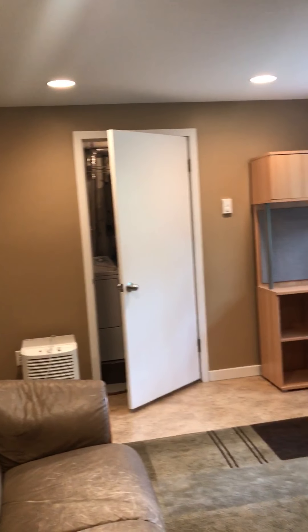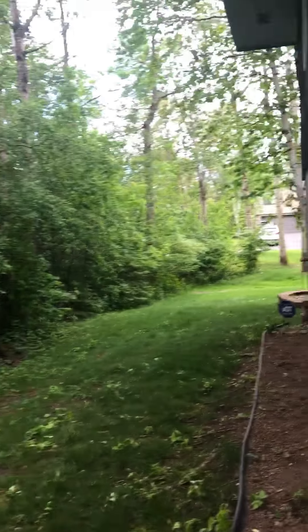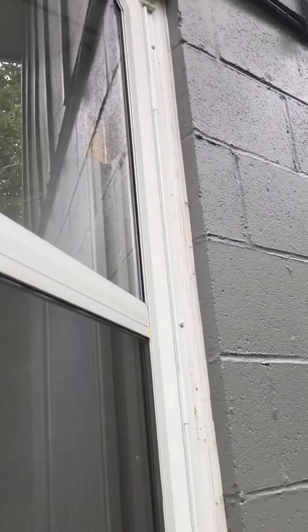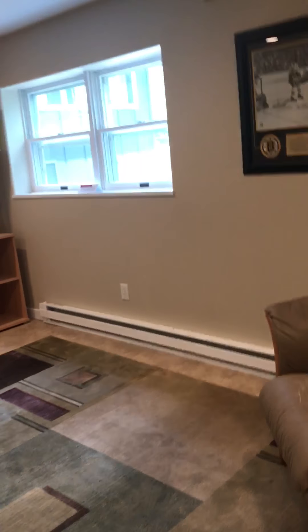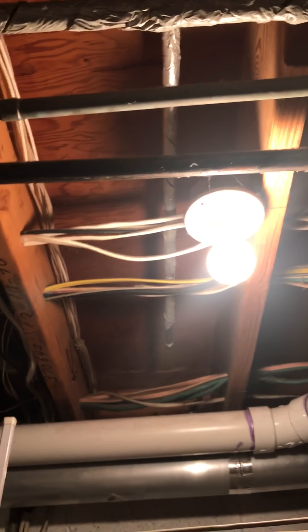Through that door is the water heater, washer, and dryer. Out this door is just to go outside. Everything looks in pretty good shape. Looks like that dryer vent might need to be hooked up better — just seeing some collection of dust. Some room for storage down here too.